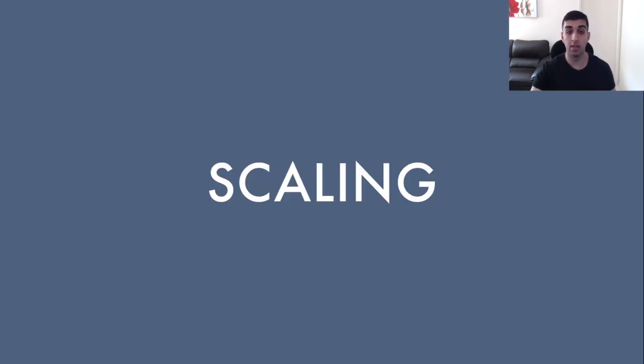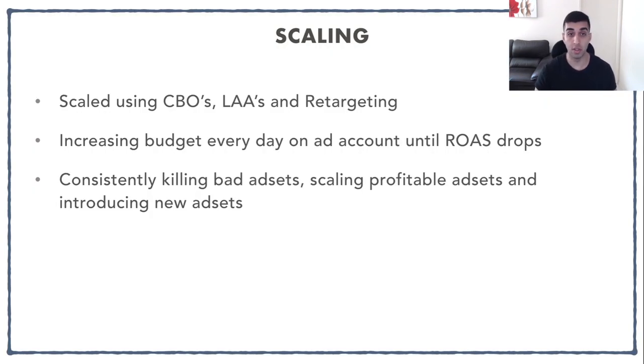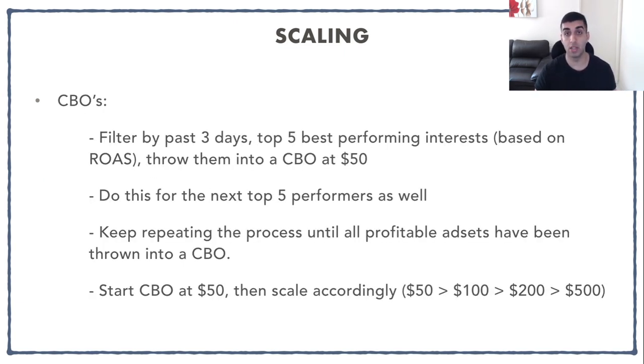For scaling this product I use CBOs, lookalike audiences, and retargeting. What I was doing is increasing budget on my ad account every single day until my ROAS drops. When that drops, you want to cut back, kill the bad ad sets that are not performing well, and scale the profitable ones — always kill bad ad sets and scale profitable ones, introducing new ad sets every single day. For the CBOs, I filter by the past three days and take the top five best performing interests based on ROAS into a CBO at $50 a day, continuing until all profitable ad sets are in a CBO. For budget scaling, start at $50 then duplicate: 50 to 100, 100 to 200, 200 to 500.